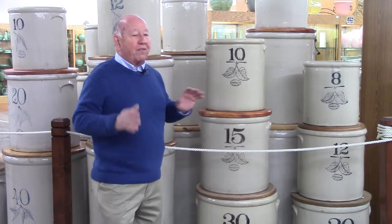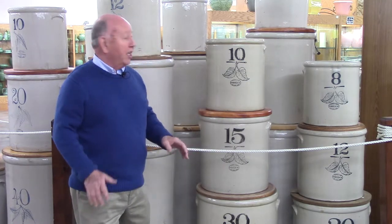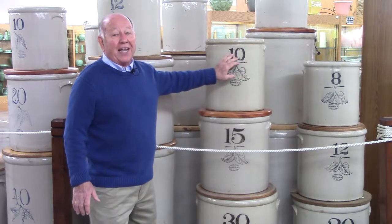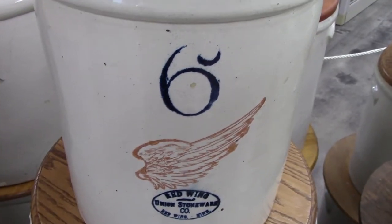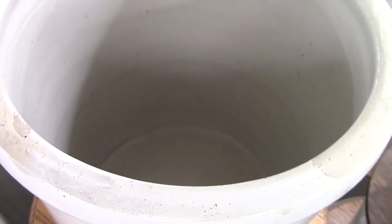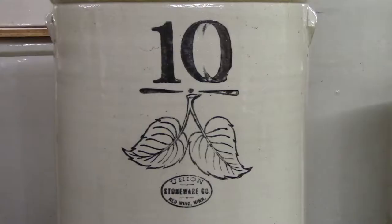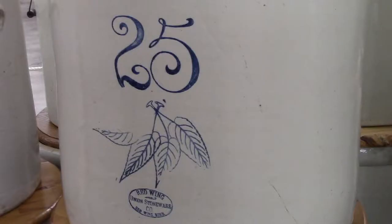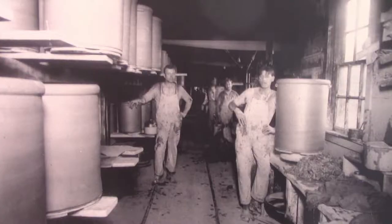The whiteware had four major advantages. The first advantage is you could use a rubber stamp instead of hand decorating. The second one was it was white inside instead of the brown inside, so people could see if the item was clean. The third one was you could put advertising on the front of it.